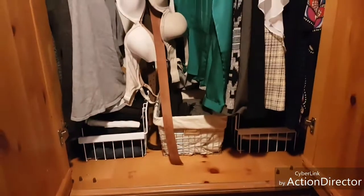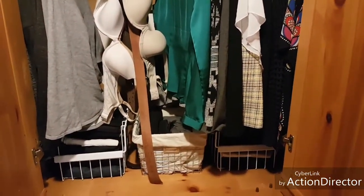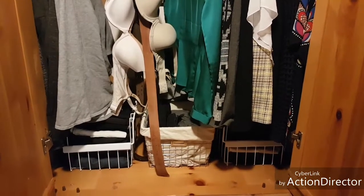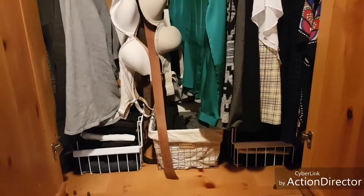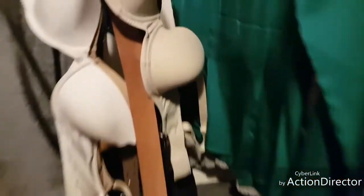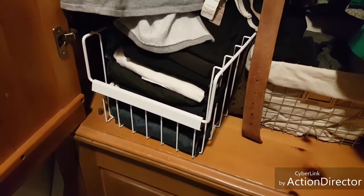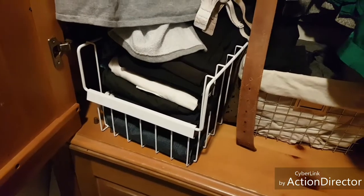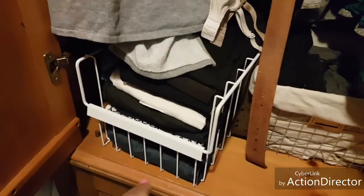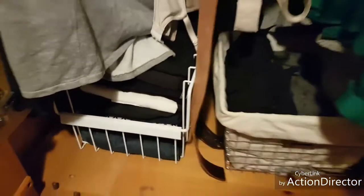The most unique thing about my organization is my two baskets. My two baskets were actually from an old fridge — they were the baskets in the freezer section. They make a great organizational piece and were absolutely free. My YouTube channel is mainly about how to save money, and I think this was a great use of these old bins.